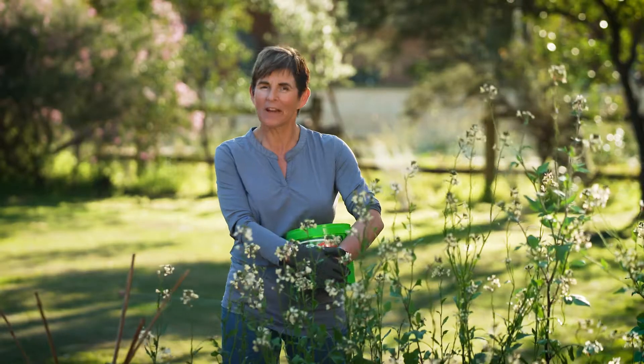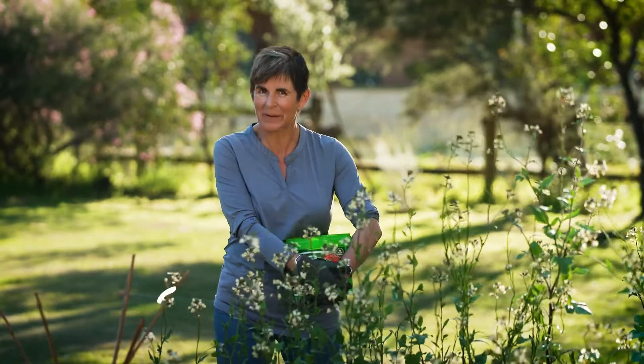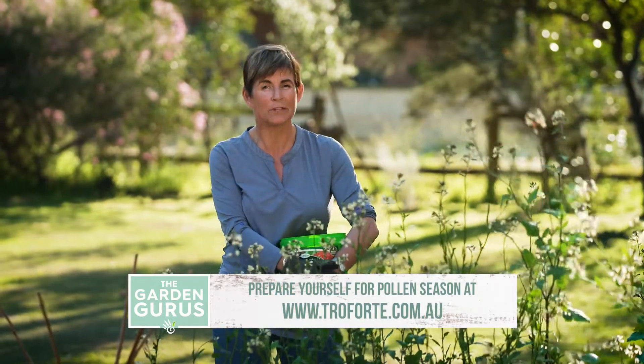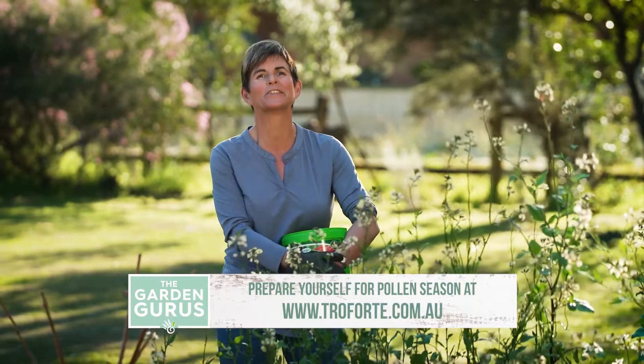One last tip: if you've got a favourite plant in your garden that causes a big problem to you or anyone in the family, don't be scared to prune it before it flowers. That way you remove the trigger and you still get to enjoy the plant.